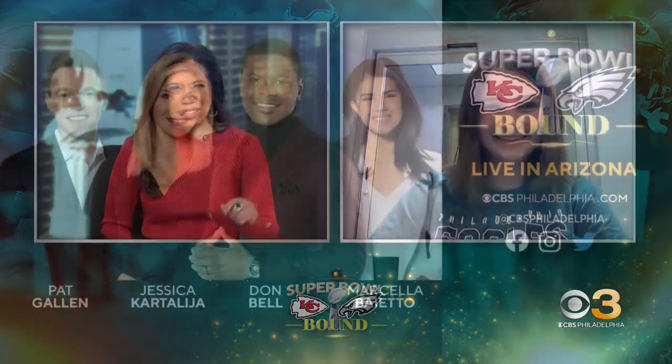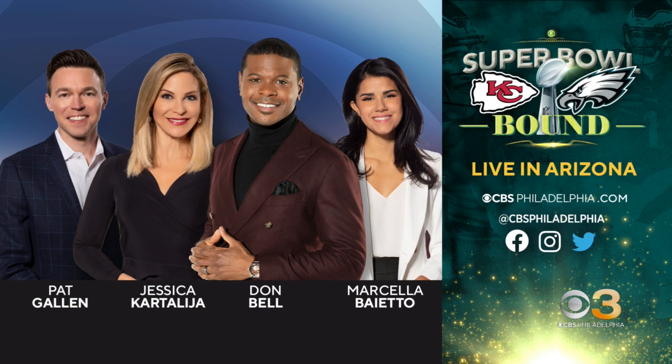Of course, stay with CBS News Philadelphia for live coverage from Arizona of Super Bowl 57. Marcella Baieto is going to be joining our morning team starting next Wednesday — she's going to have live reports throughout the morning for us.